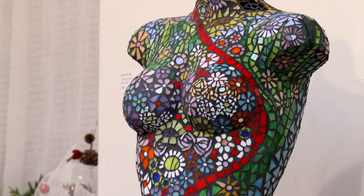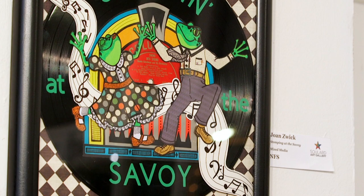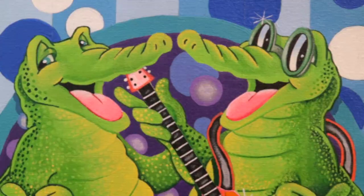The mediums you can expect to find are kind of eclectic. We have ceramics, we have paintings, we have mixed media. Hopefully you can find joy in the concept and the way people display their art pieces.